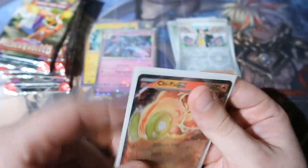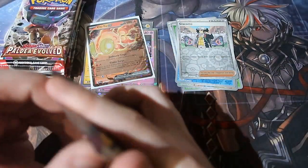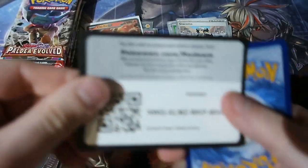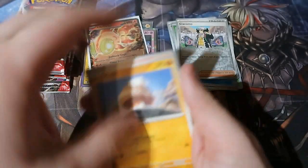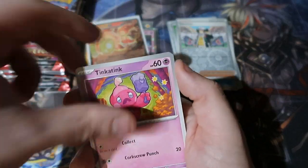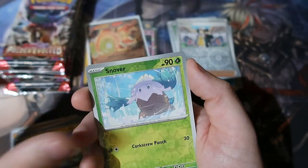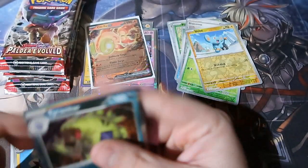Next pack — Lightning Energy. If that bent-up card is the only one I ever get in this box, I'll be so disappointed. Snom over here, Shinx — and it's a reverse holo. Next pack.